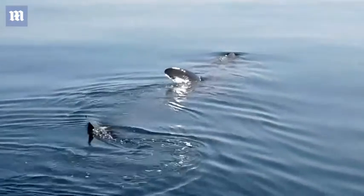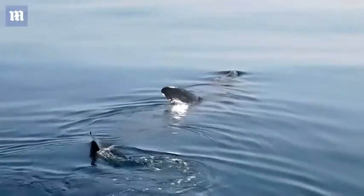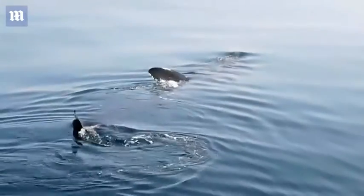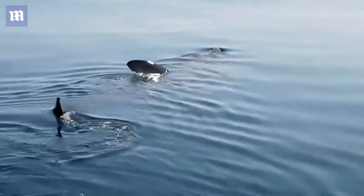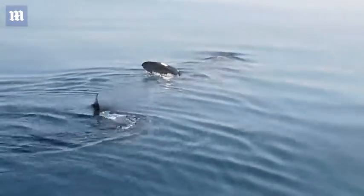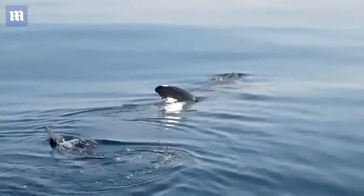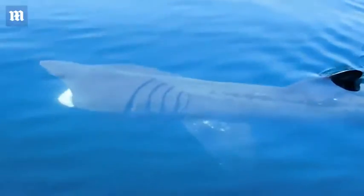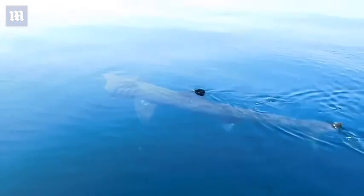Really taking in the plankton. They have to filter feed an olympic size swimming pool of water every hour to get those microscopic food items out. On the left, beautiful.